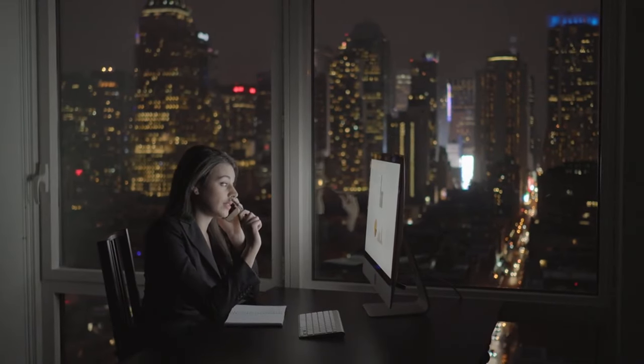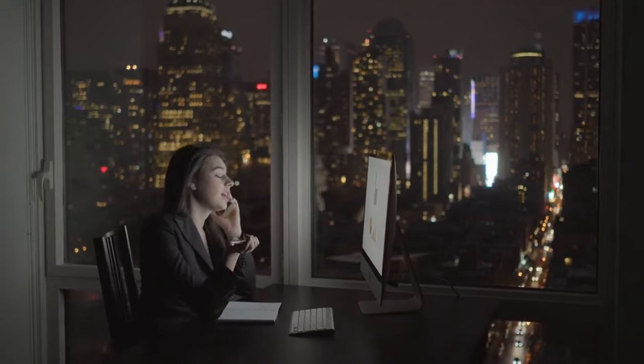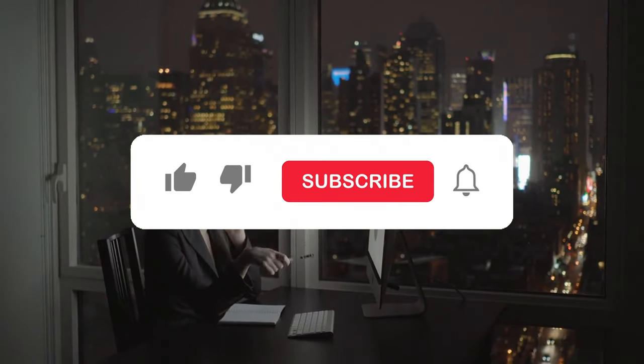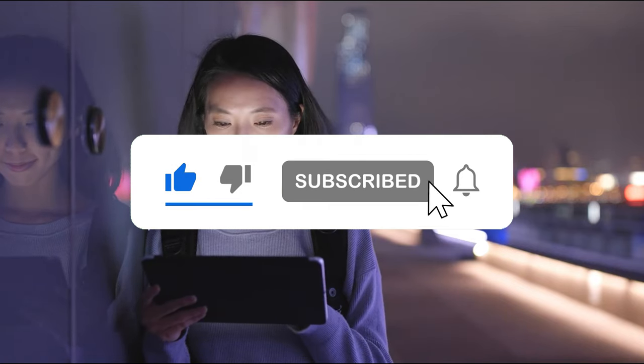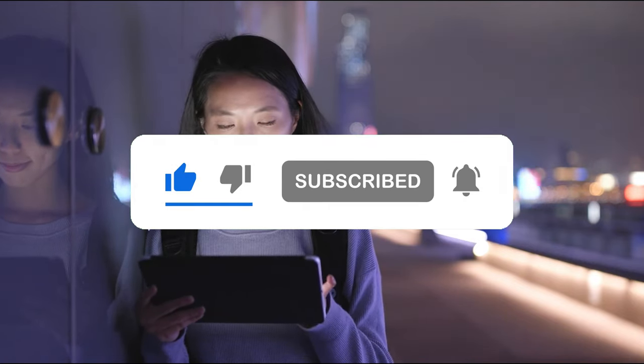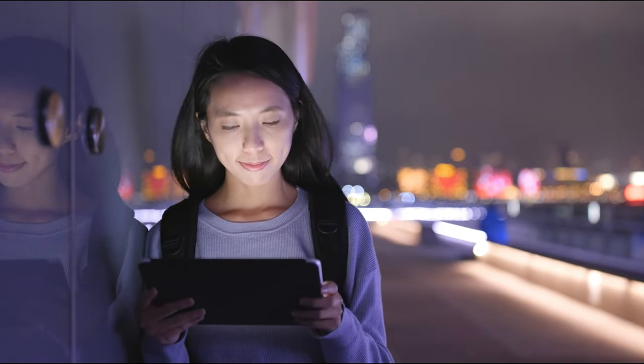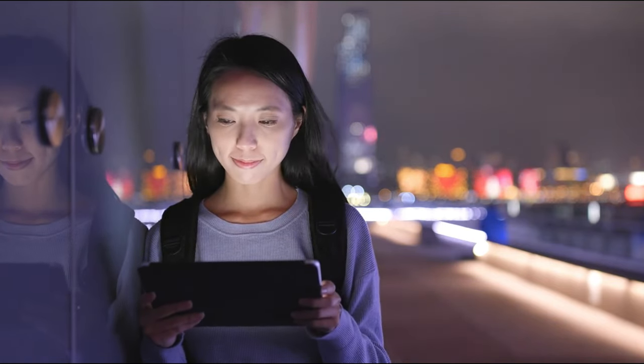How are you finding the insights on unlocking your financial potential with a perfect credit score so far? If you're enjoying the tips and strategies shared, give this video a thumbs up, don't forget to subscribe for more valuable content, and hit the notification bell to stay updated on all things finance.